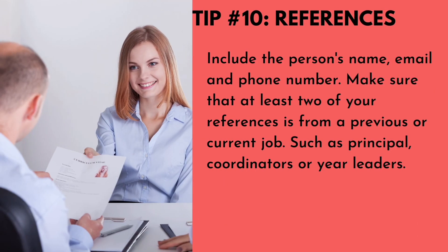Number ten: references. Include the person's name, email, and phone number. Make sure that at least two of your references are from a previous or current job, such as principals, coordinators, or year leaders.